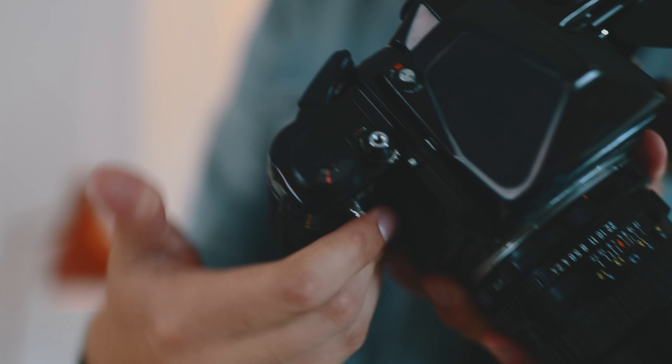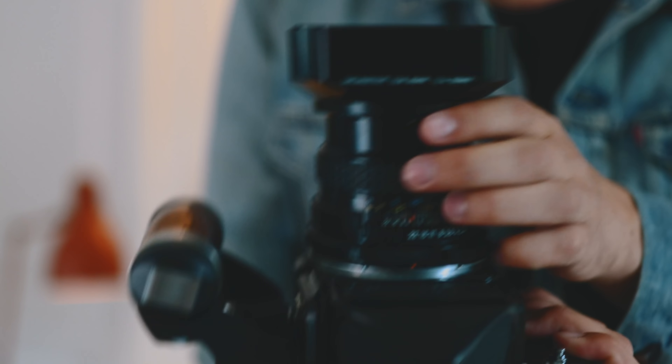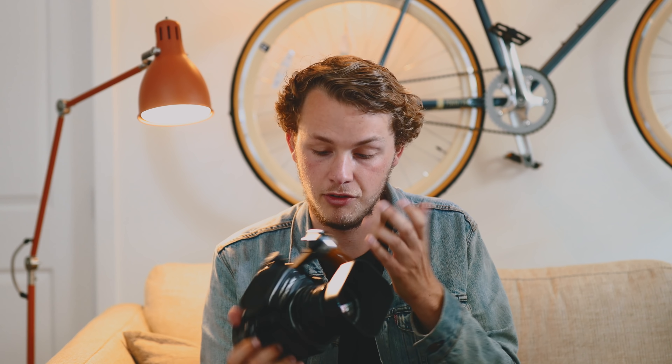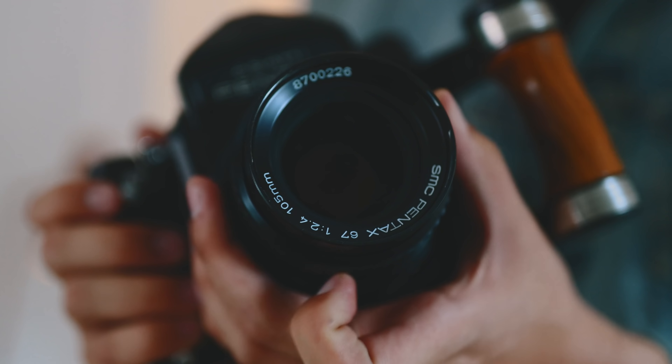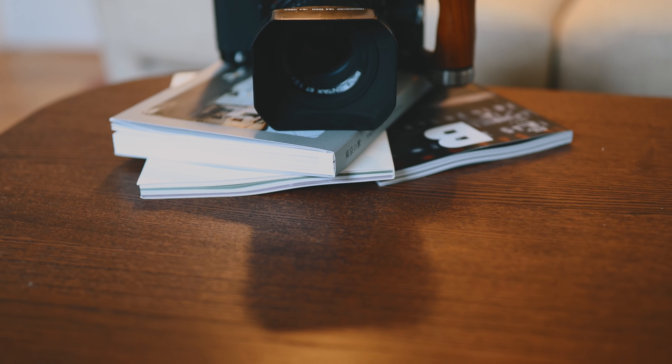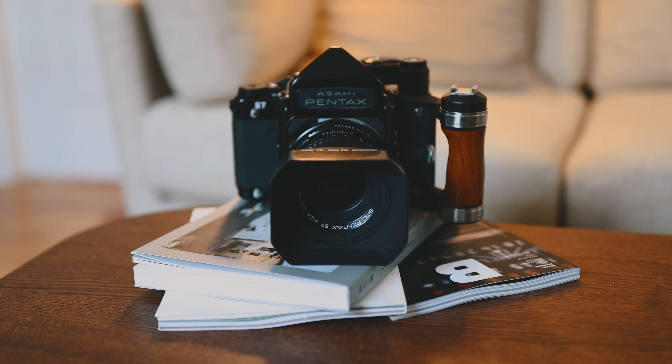The only thing that's kind of annoying is how heavy it is — I don't really want to travel with it much. Pretty much I only shoot with it when I'm in LA doing portraits. But this camera is incredible, especially for portraits; I wouldn't really consider it a landscape camera. I picked this one up for about $1,100, which if you're looking to get into medium format is a pretty good price. You can also look at the Mamiya RZ67 or others like that.